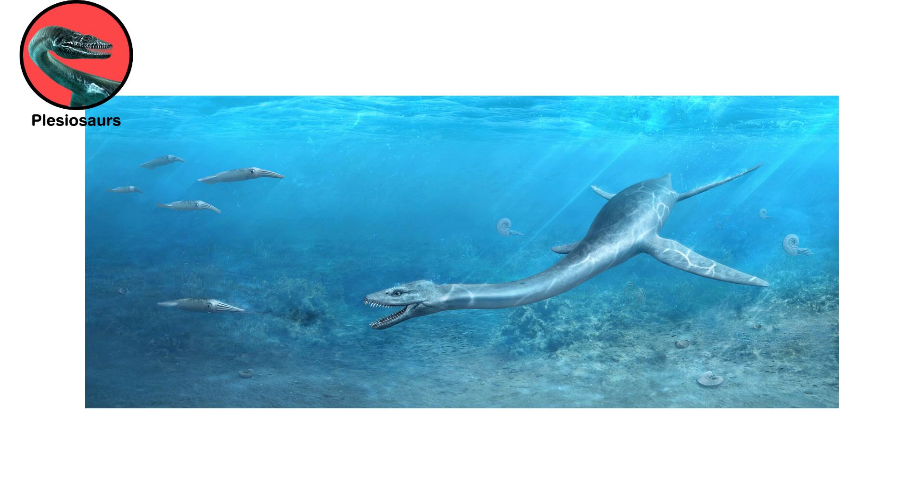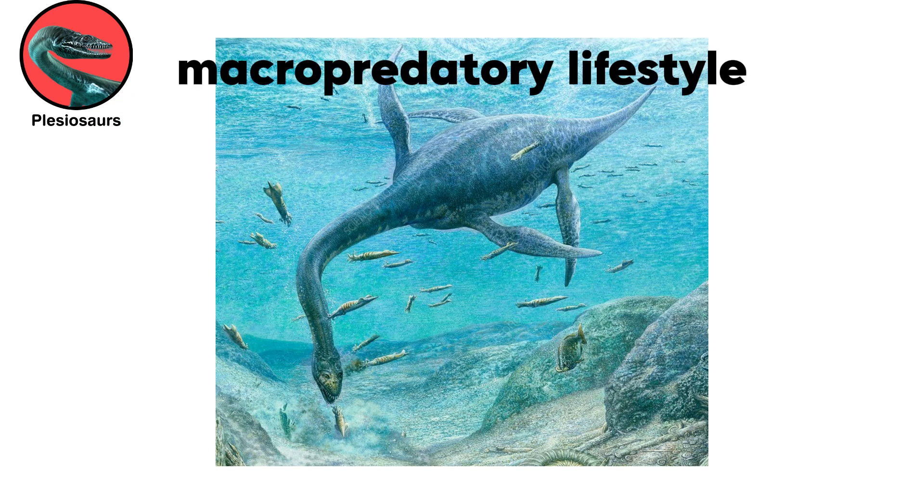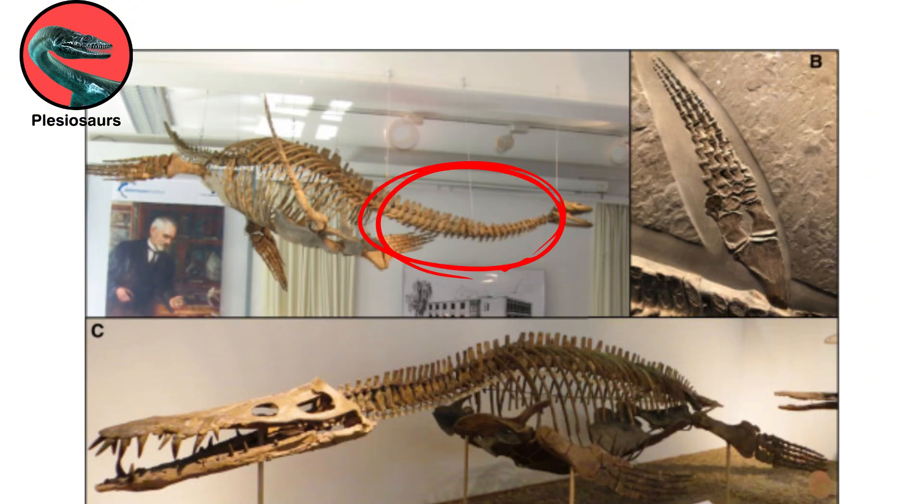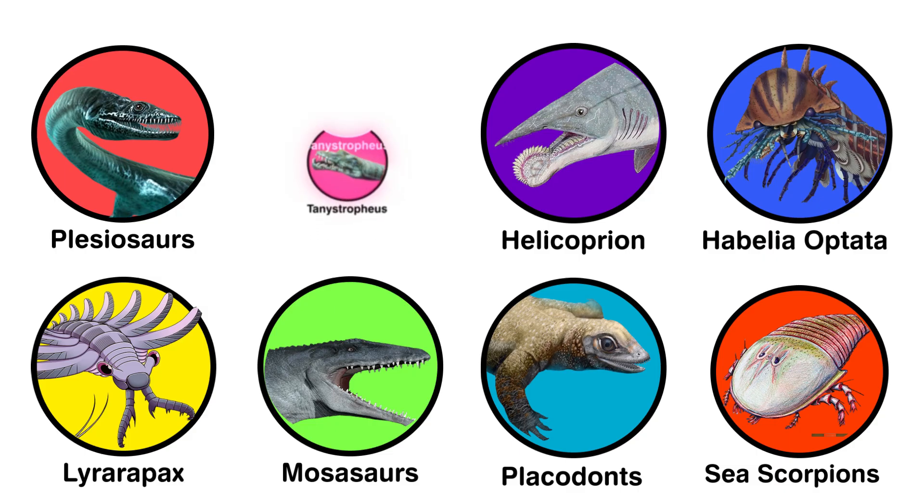Larger body size correlates with an increasingly macro-predatory lifestyle, feeding on other marine reptiles and some Plesiosaurs. The iconic long neck became shorter, and the skull very large.